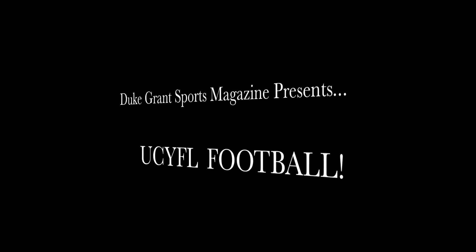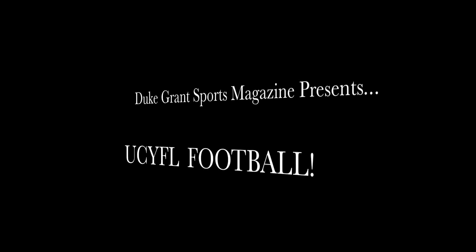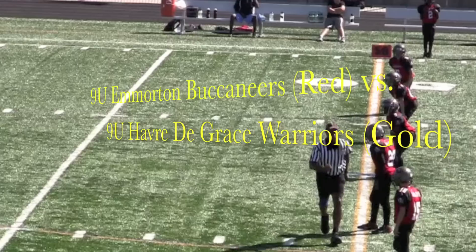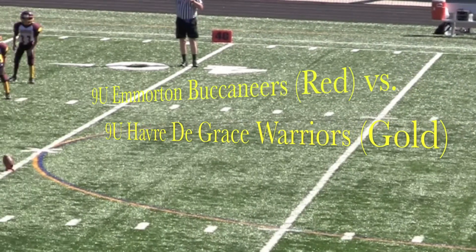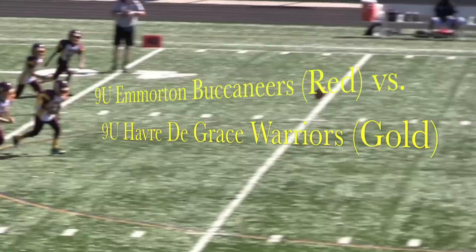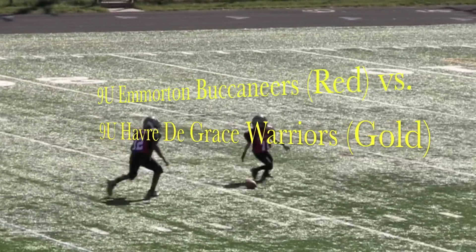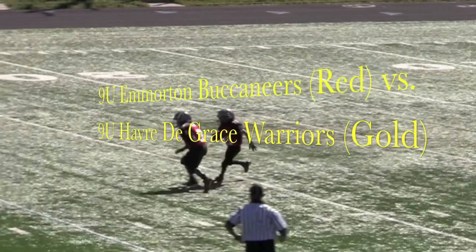Duke Grant Sports Magazine presents UCYFL Football. Today's matchup pitched the 9U Emerton Buccaneers Red versus the 9U Haberty Grace Warriors Gold. Both teams entered the game with identical 1-1 records and were looking to improve on that.